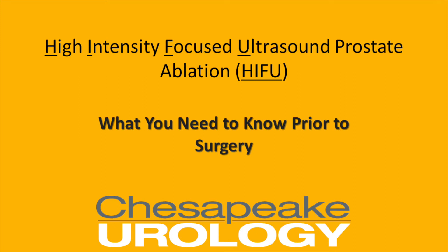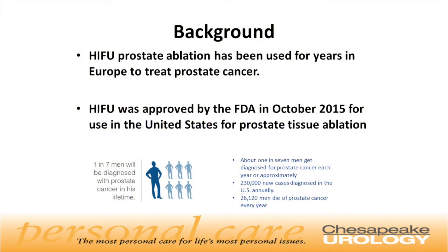This is Dr. Anup Vora. I am a urologist and serve as a director of ablative and focal therapy for prostate cancer at Chesapeake Urology. I'm here to talk to you about what you should know about a prostate cancer treatment known as HIFU, which stands for High Intensity Focused Ultrasound Ablation of the Prostate. HIFU therapy has been used to effectively treat prostate cancer internationally for over 20 years and was approved by the FDA for use in the United States in the fall of 2015.